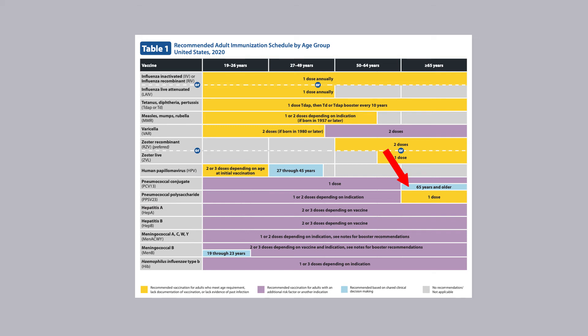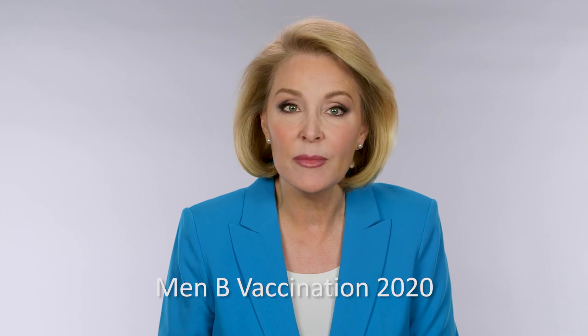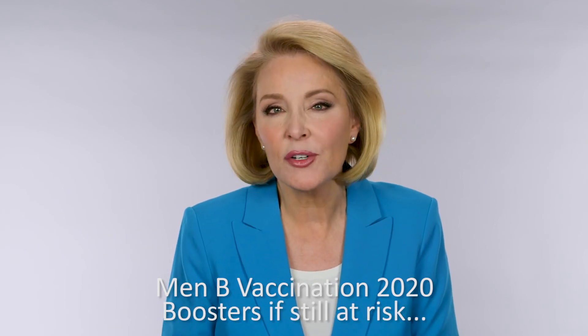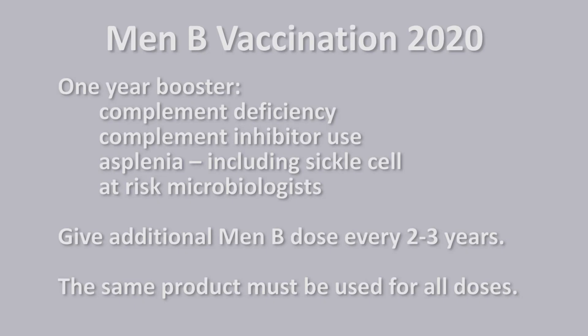Shared clinical decision-making also applies to MENV vaccination for those 19 through 23 — also blue. Also new for MENV: boosters for those still at risk. Immunity drops a few years after the initial series, which is why a one-year MENV booster is recommended for those with complement deficiency, complement inhibitor use, asplenia including sickle cell, and for microbiologists still at risk. Give an additional MENV dose every two to three years. These and more details can be found in the notes section for each vaccine, listed in alphabetical order.